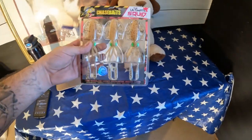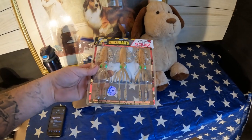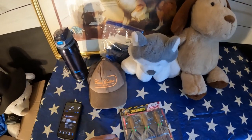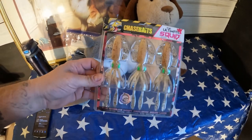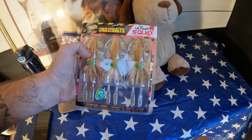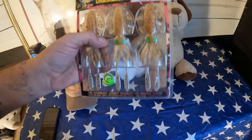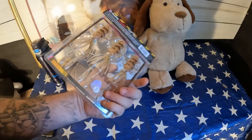The next thing is Chase Baits ultimate squid. A buddy of mine from church knew what I do and gave me a bag full of these — he got them at Ollie's. This one sold for $9 plus shipping and I've got nothing into it. The squid rigs I've been selling — they're about $3.25 at Ollie's and I've been selling each one for $12.50 plus shipping. That's three to four times your money back.